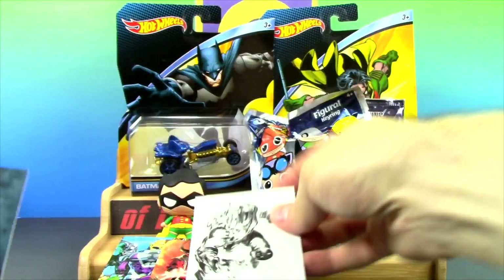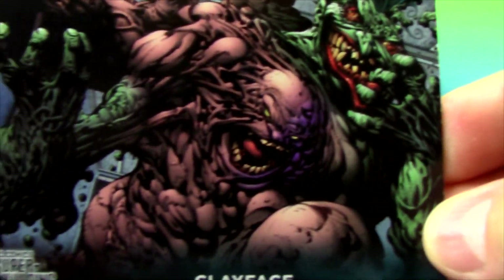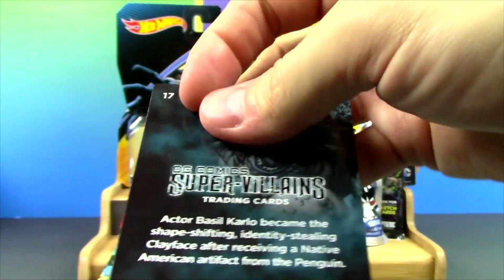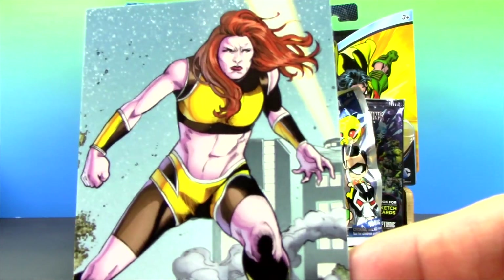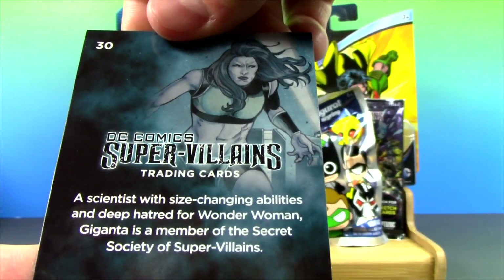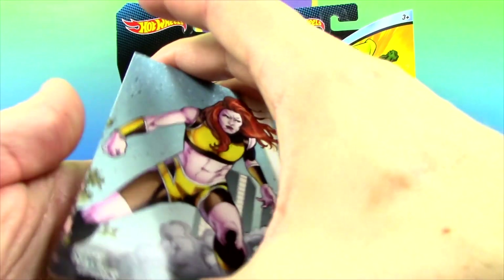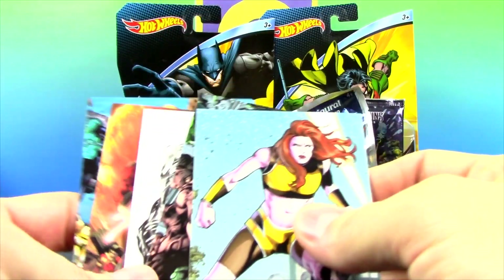Bane looks pretty awesome. And check this one out — Clayface. He looks really cool, and there's some stuff on the back. And Giganta — oh my gosh, she's like rampaging a city. That is cool. Well, these are pretty awesome. I have never opened any cards on the show before and I really like these.